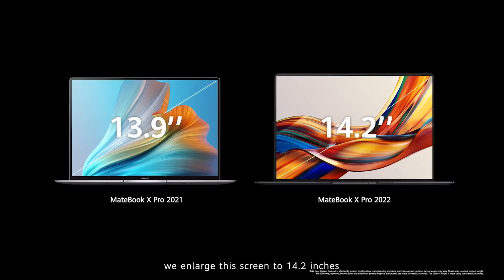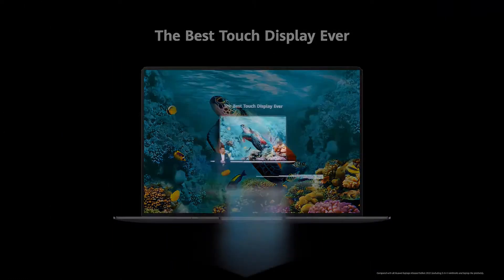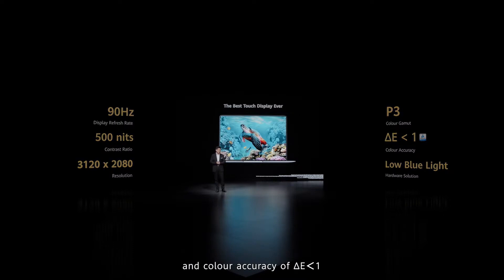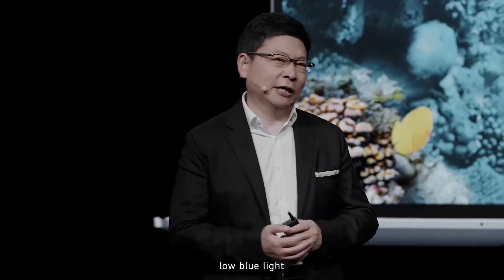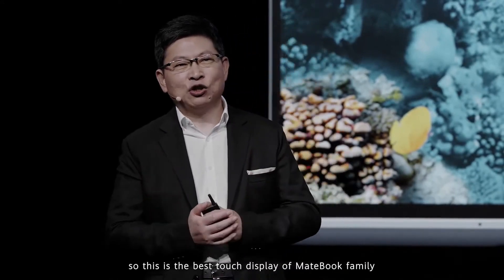We enlarged this screen to 14.2 inches, and it's the best touch display ever. It has a very high display refresh rate of 90Hz, high brightness, and supports the P3 color gamut and color accuracy with Delta E less than 1 and low blue light. This is the best touch display.